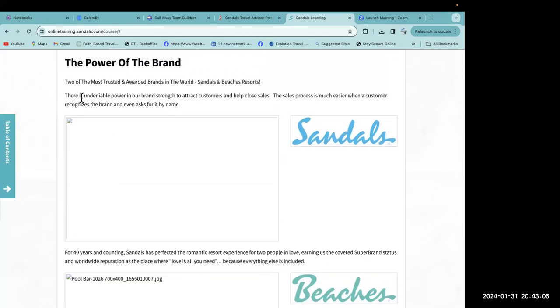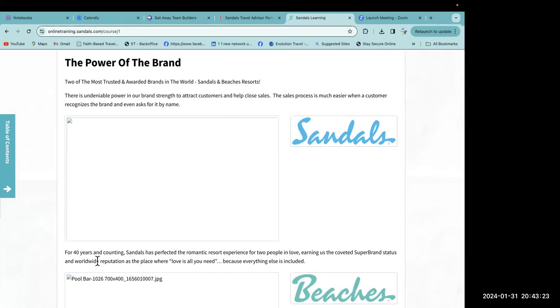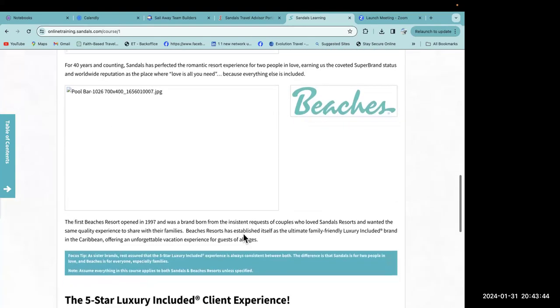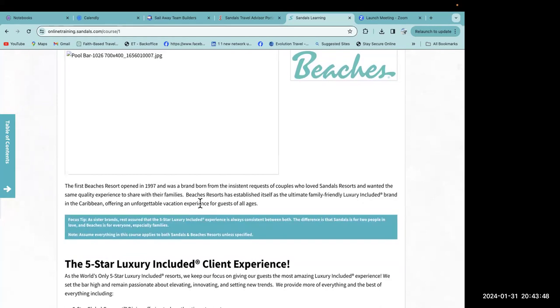There is an undeniable power in our brand and strength to attract customers and help close sales. The sales process is much easier when a customer recognizes the brand and even asks for it by name. For 40 years and counting, Sandals has perfected the romantic resort experience for two people in love, earning us coveted super brand status and worldwide reputation as the place where love is all you need, because everything else is included.